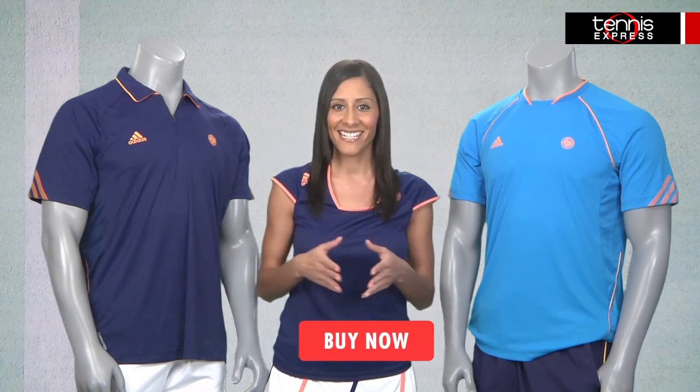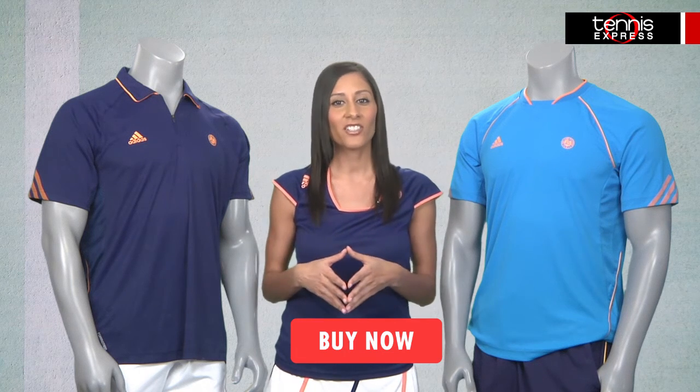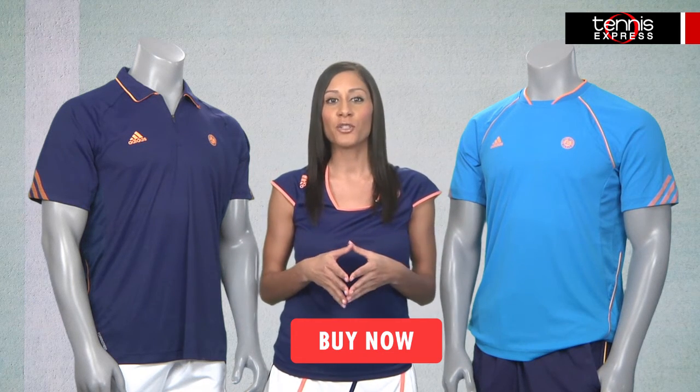The lightweight fabric provides technology to wick away moisture, plus it's super soft to the touch. A few accessories available online include the Roland Garros wristbands and tennis caps. Find all of the French Open pieces at TennisExpress.com or click the red buy button you see below.